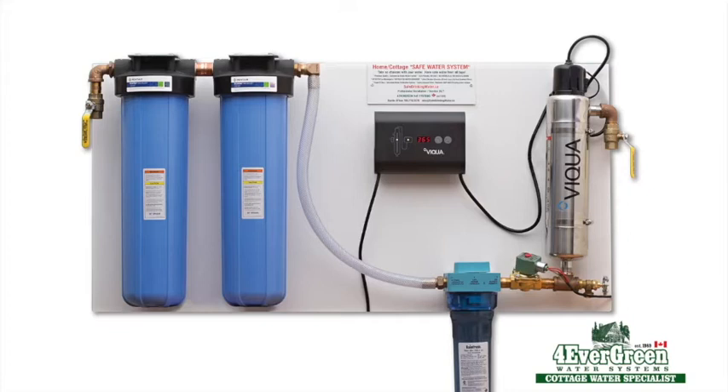Our Forever Green Safe Water System is simple, economical, effective and reliable — a premium quality commercial grade water system. It's eco-friendly. There's no salt, no chemicals and no back flushing. It's effective on municipal and, most importantly, untreated water sources.